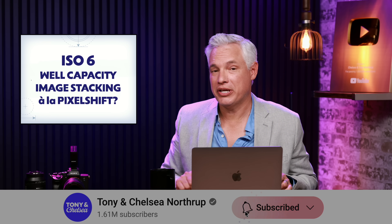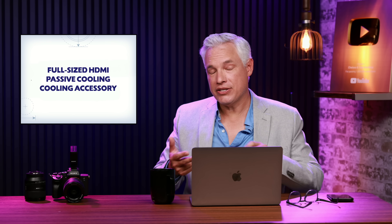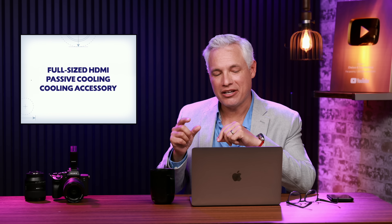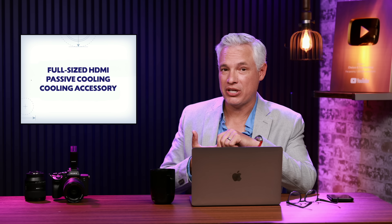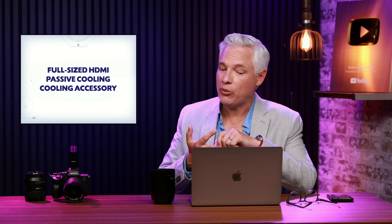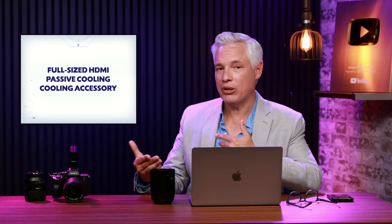Subscribe to our channel — as soon as we get our hands on a production copy we will get you a full review. It has a full-sized HDMI port because mini and micro HDMI tend to come loose. It has some passive cooling which should help it record for longer periods of time, which is really important with those high resolutions. They're also going to offer an accessory grip that will add active cooling to keep the processor cool for even longer recording in better quality.